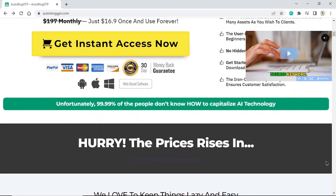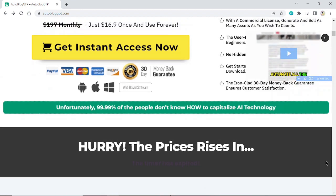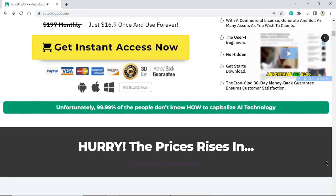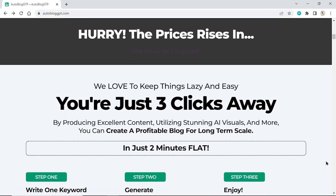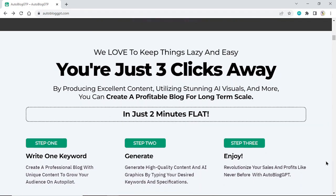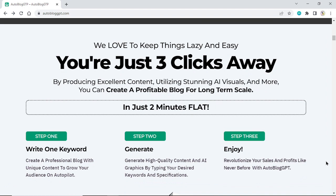Unfortunately, 99.99% of the people don't know how to capitalize on AI technology. Hurry — the prices rise in an inch. We love to keep things lazy and easy. You're just 3 clicks away.